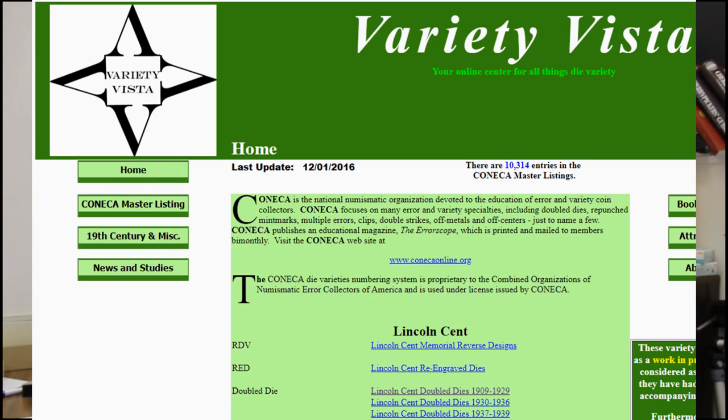For varieties, you need to go to Konica Variety Vista. If it's a Lincoln cent, go to coppercoins.com. You also have Wexler's Double Dies and their listings. You want to know exactly what variety it is and if it's even worth messing with. Most double dies are not worth much of a premium — there are some that are worth a lot of money, but most aren't. RPMs — there are some worth a little bit of money in some denominations, but most are not in the Lincoln cents. You have to take those considerations when putting a lot of time into a coin.